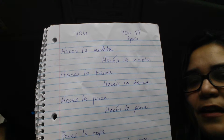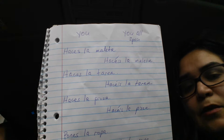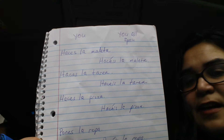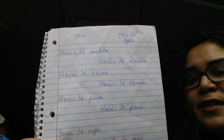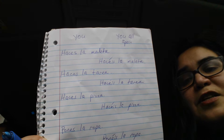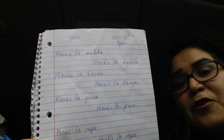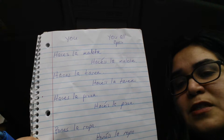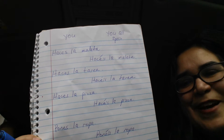Haces la pizza means you make the pizza. And if I'm speaking to a group of you, hacéis la pizza means you all make the pizza. Of course, the only time I'd really be using this you all form in Spain is when I'm in Spain speaking to Spanish people.